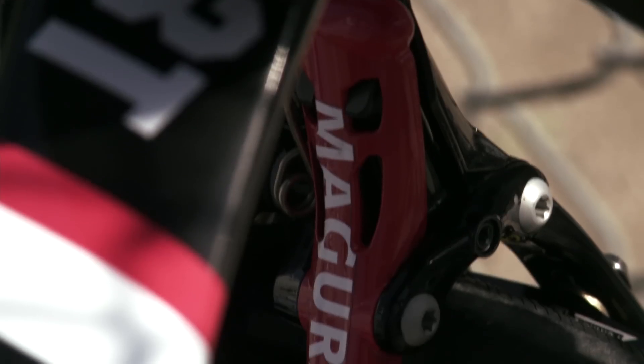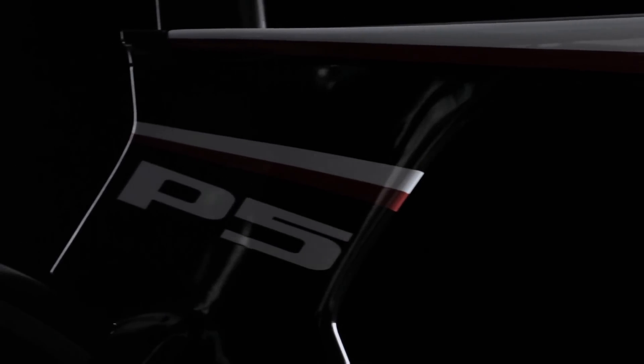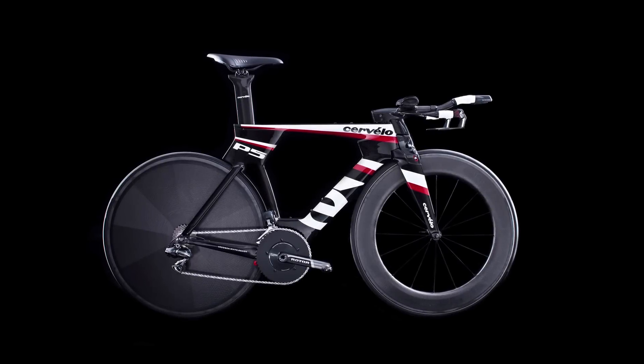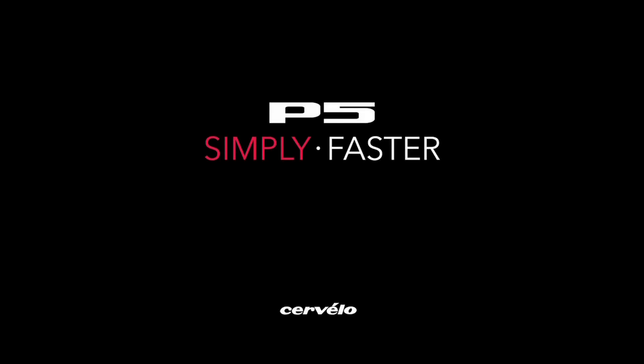For some reason, time trial bikes always have trouble with the brakes in the rear — they just can't get it to work. But they put the hydraulic brakes on there, which is a nice feature. What can you say about the P5 other than it's amazing? The Cervelo P5 — Simply Faster.